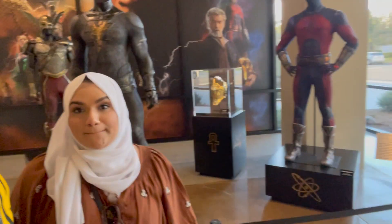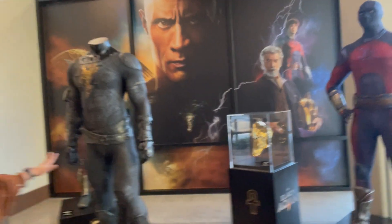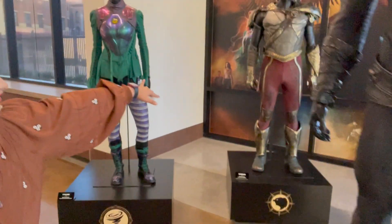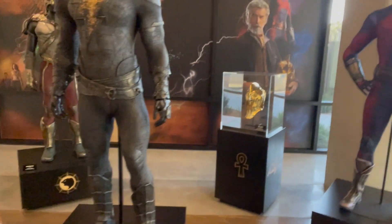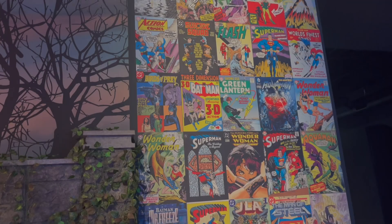And from the new movie Black Adam — there's the old costume, Hawkman, Doctor Fate, and Black Adam himself. Doctor Fate's costume is almost entirely a suit, but the helmet is real and it's really cool to see up close.